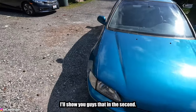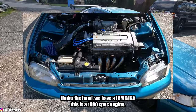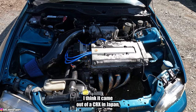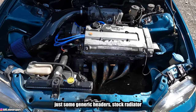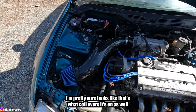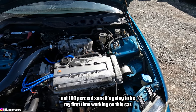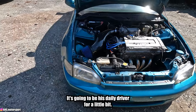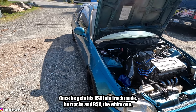It makes a lot of noise when turning — I'll show you guys that in a second. Let's get the hood popped and take a look at the engine. Under the hood we have a JDM B16A, the 1990 spec engine. I think it came out of a CRX in Japan. Stock intake manifold, some generic headers, stock radiator, big whale-dick intake from Maximizing Rods I'm pretty sure. This is going to be his daily driver for a bit once he gets his RSX into track mode.